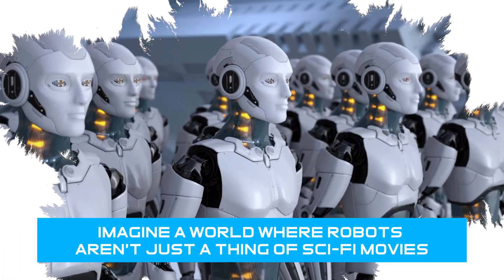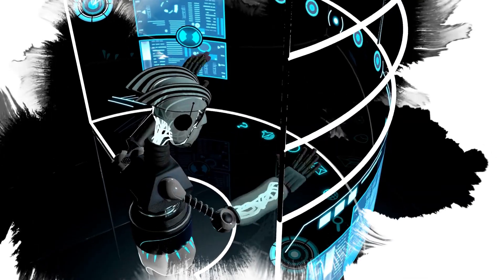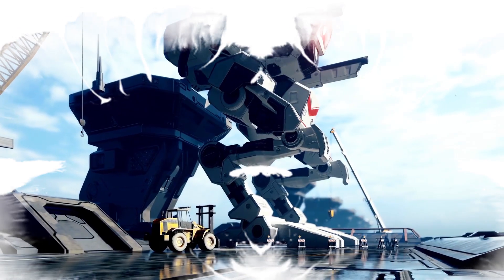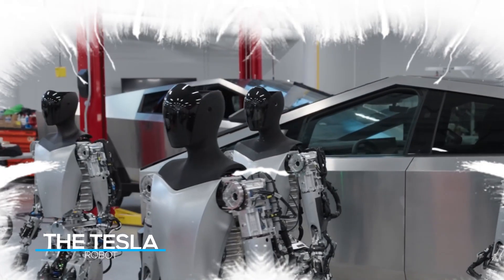Imagine a world where robots aren't just a thing of sci-fi movies, but a reality that could change the way we live and work. Today, we are diving deep into the future with one of the most anticipated creations in the field of robotics, the Tesla robot.